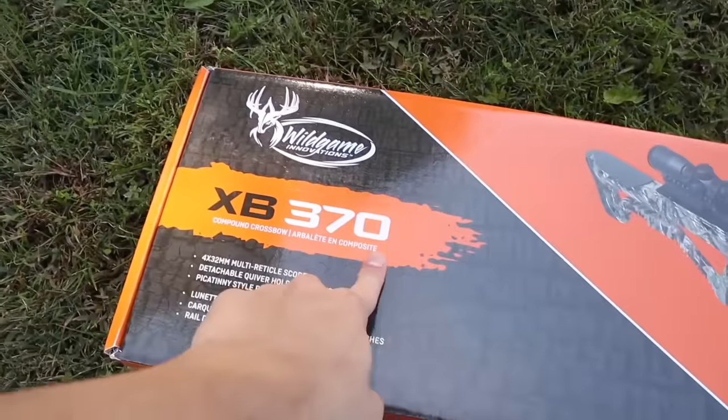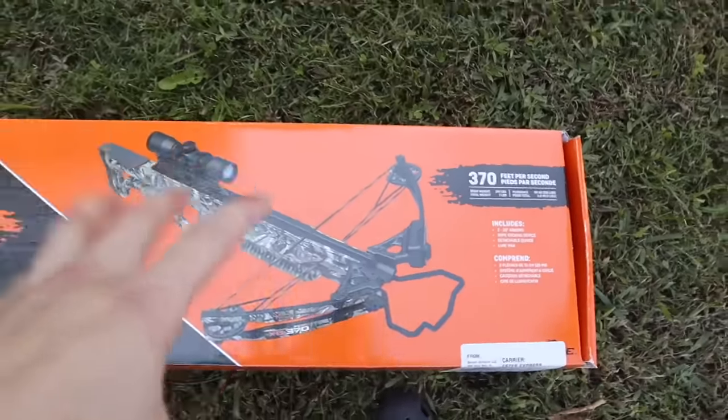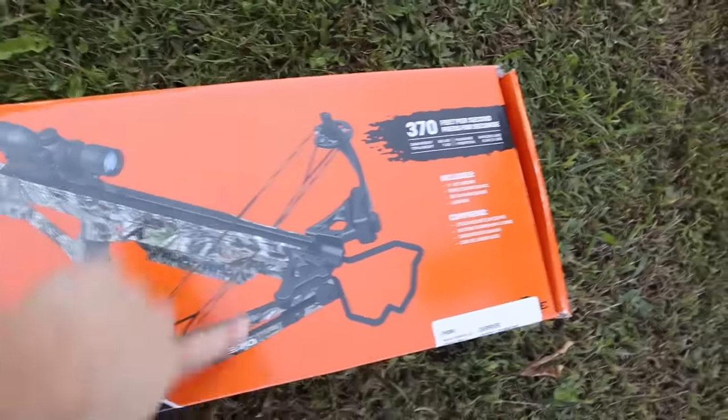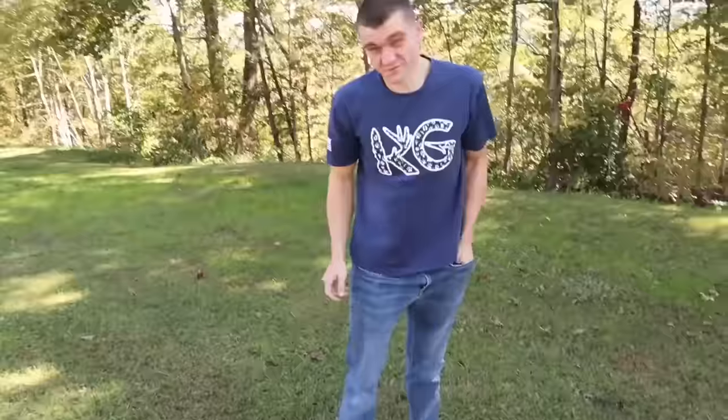This particular one shoots at 360 feet per second. It is a compound crossbow, so it has extra power and higher technology. It comes with a scope, a detachable quiver, and lube wax, which is stuff you use on the strings. I'll go ahead and open it up and then we'll start testing it on some targets.